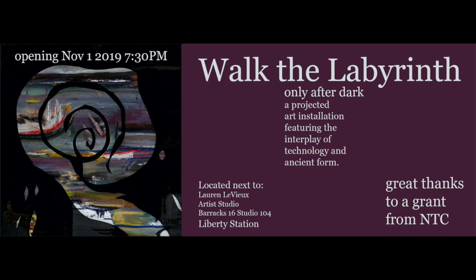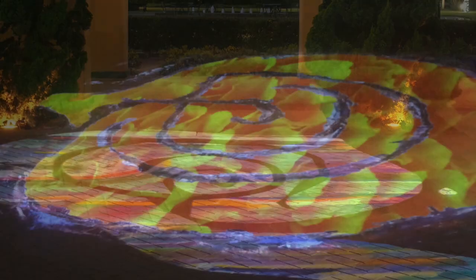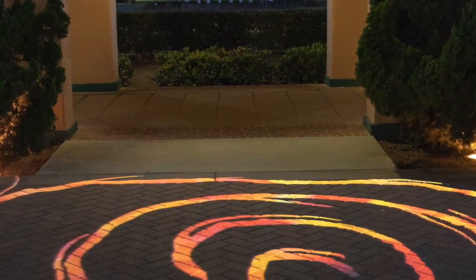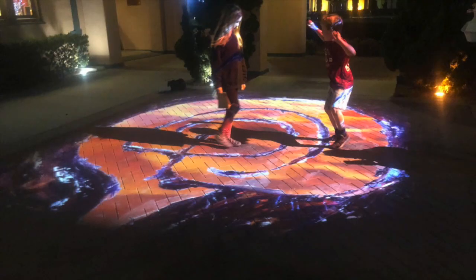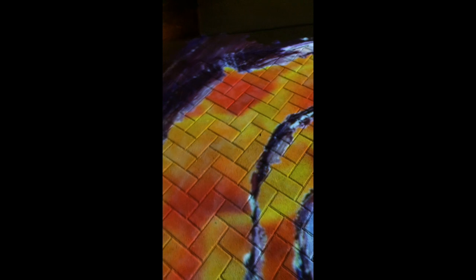With the opportunity to apply for the Illuminate the Night grant from NTC Foundation Liberty Station, I knew I wanted to propose a projected labyrinth that would take place just outside my art studio. My idea was to present a labyrinth that would be fully walkable — introduced as fully accessible art, as it has been used throughout the centuries for contemplation, healing, and fun.